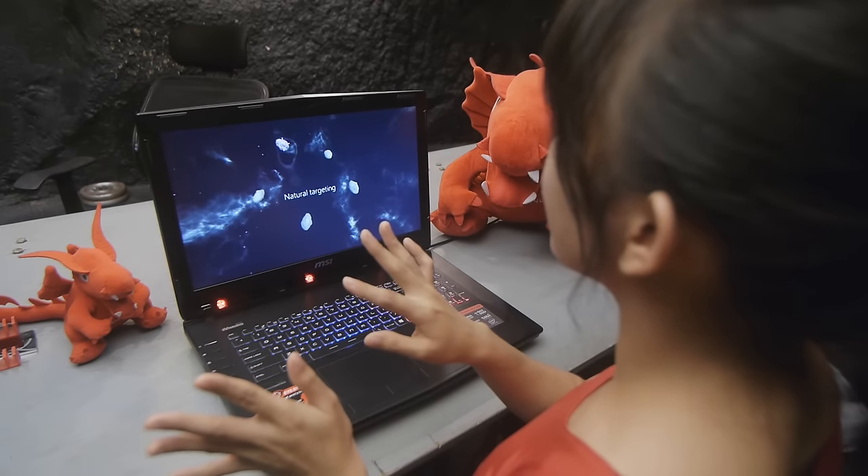Hey peeps! It's me, Suzy Saur, and watch me make meteors explode with my eyes on this laptop! The upper meteor — we gotta look at it!